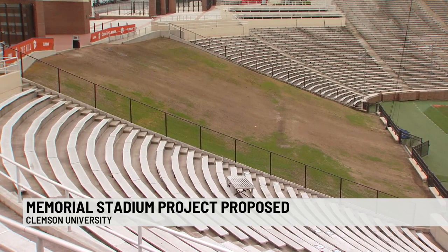Many students tell us the slope of the hill is often too steep to stand on for the whole game. Standing on the hill is obviously so fun, but people always leave at halftime just because it literally hurts so bad to stand on the hill.